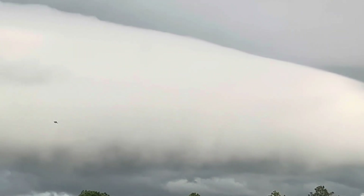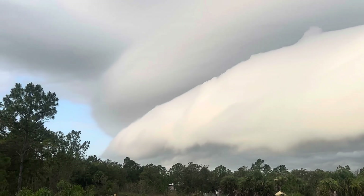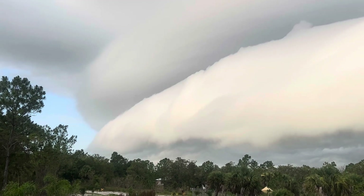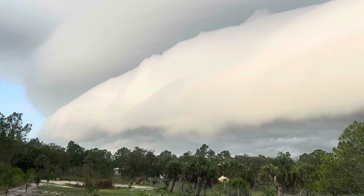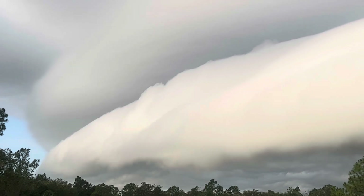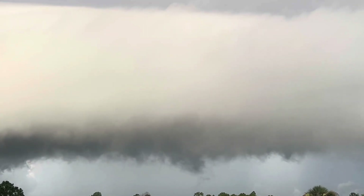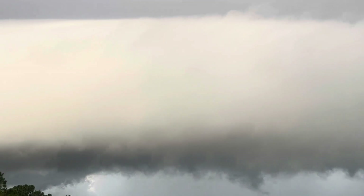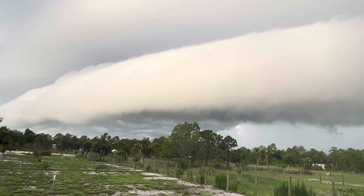Hey guys, today we are seeing a full-on shelf cloud — look at this thing, holy crap! This is so cool. Look at the shelf cloud — you can see the full-on thing, and it's moving in quick too. That means we can see some very high winds very soon. It just keeps coming very quickly, and you can see how low those clouds are. We may see a tornado out of this. We're just getting ready to see the full-on system coming right towards us.